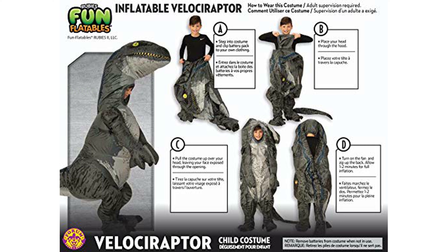Despite its price of $74.99, the costume has received an average review score of 4.1 out of 5, based on 205 reviews, attesting to its quality and popularity among customers.